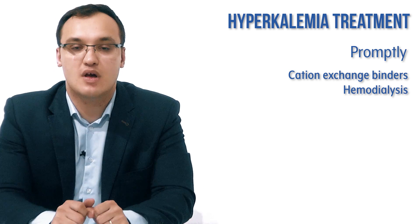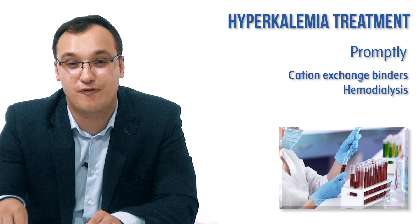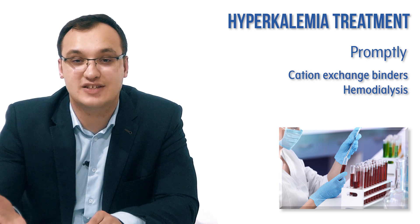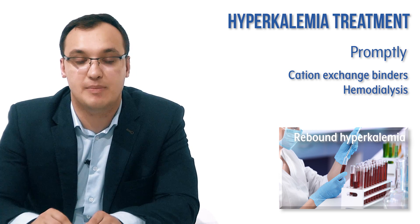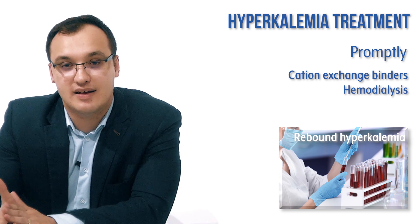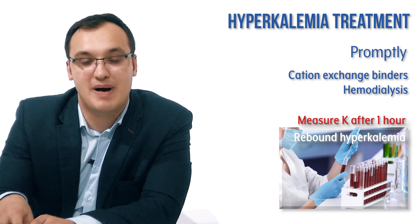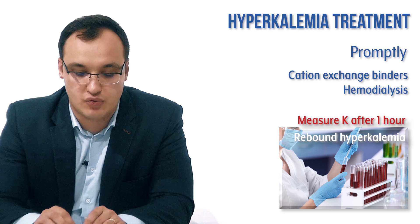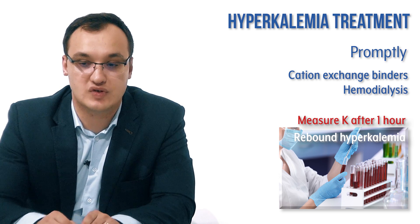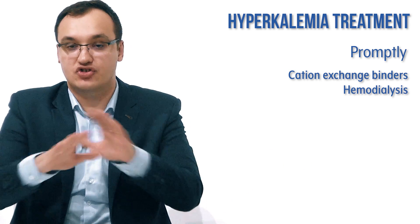It is important that after hemodialysis, you should not measure potassium immediately, because the reading will be falsely high — this is called rebound hyperkalemia. Potassium should be measured about one hour later. Don't be surprised if potassium appears high right after hemodialysis; it is not a true reflection.